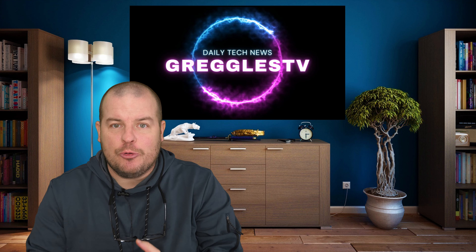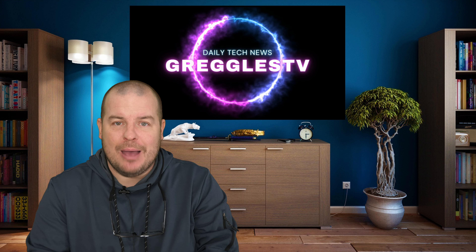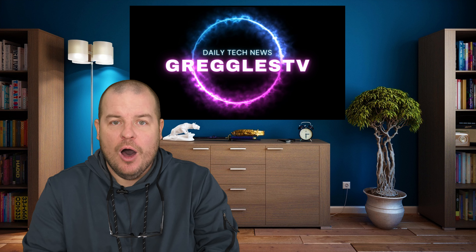What is going on guys? Welcome to Greggles TV Daily, your source for daily tech news. Make sure you subscribe so you know what's going on in the world of tech.